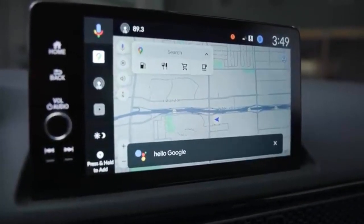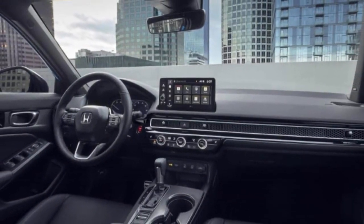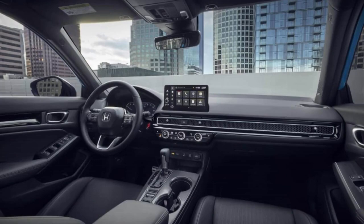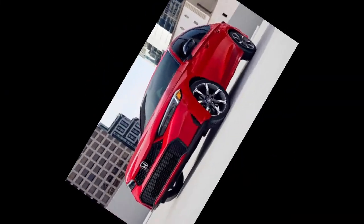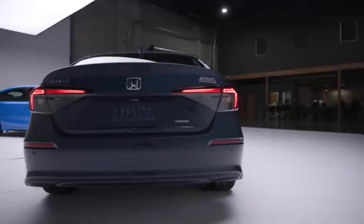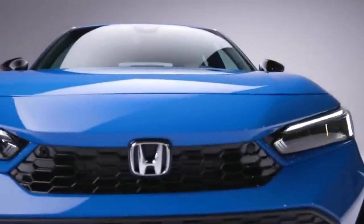Lance Wolfer, Honda's Assistant Vice President of Honda National Auto Sales, highlighted the timely addition of the new Civic Hybrid, noting the growing demand for hybrid electric vehicles. He pointed out that over a quarter of Honda's sales in 2023 were hybrid electric models. The Civic Hybrid joins Honda's lineup of electrified vehicles, which includes the Accord Hybrid, CR-V Hybrid, and the all-electric Prologue, as part of the company's goal to achieve 100% zero-emission vehicle sales by 2040.